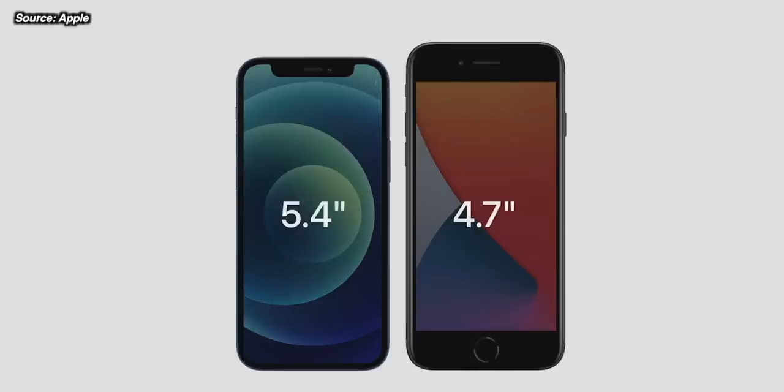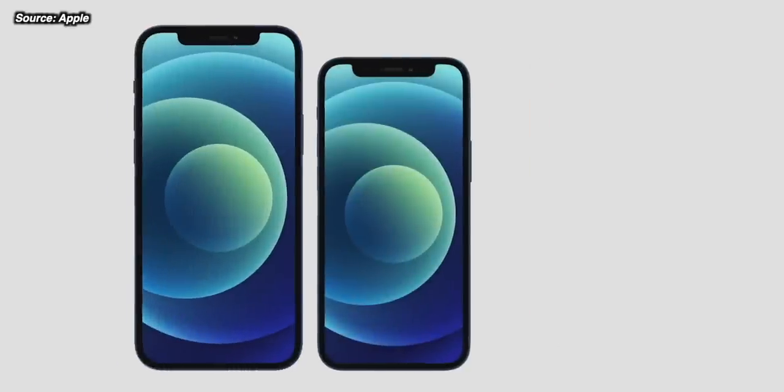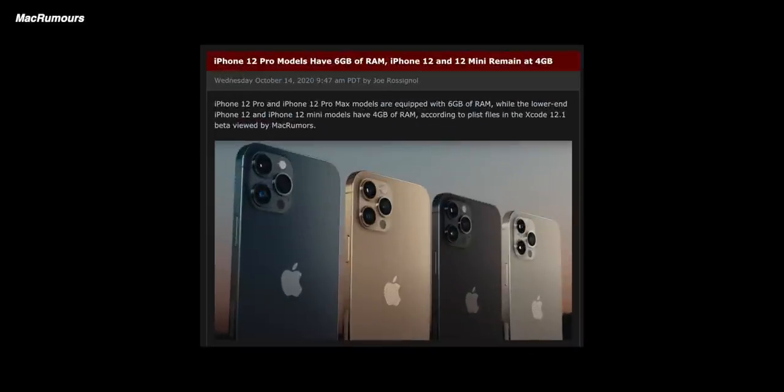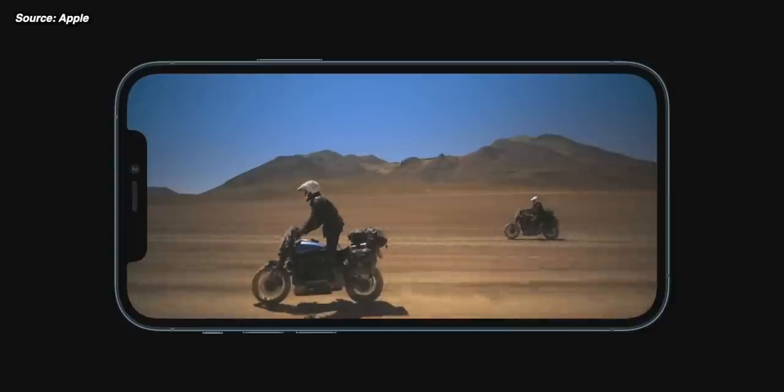We also get this news from MacRumors and a few other places about the RAM in the iPhone 12. The iPhone 12 mini and iPhone 12 are coming with 4 gigabytes of RAM — this was found in some code by MacRumors — and then the iPhone 12 Pro and Pro Max are coming with 6 gigabytes of RAM. That's quite a big difference between the phones and it's actually going to make quite a big difference in terms of some of the features they can have.